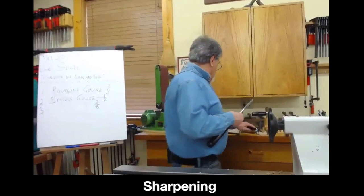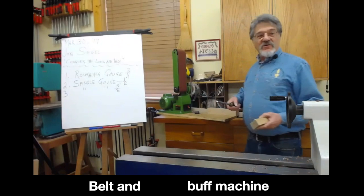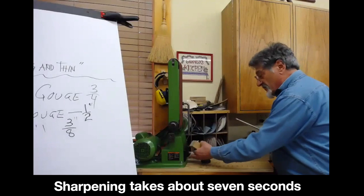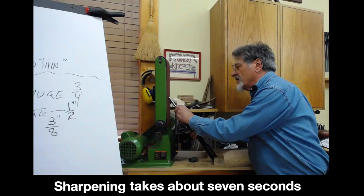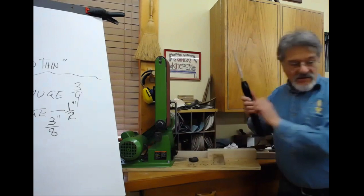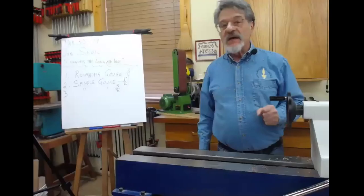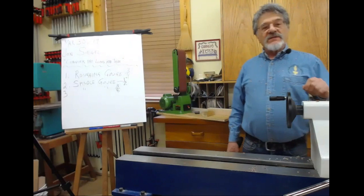If I wanted to sharpen this chisel, I use a belt machine — I think most people are using belt machines now. I'm going to show this including the setup time, should be about seven seconds. Ready? One, two, three, four, five, six, seven seconds — and I'm back turning. You would probably not even turn the lathe off while sharpening, because what would be the point if you're going to be back in seven seconds.